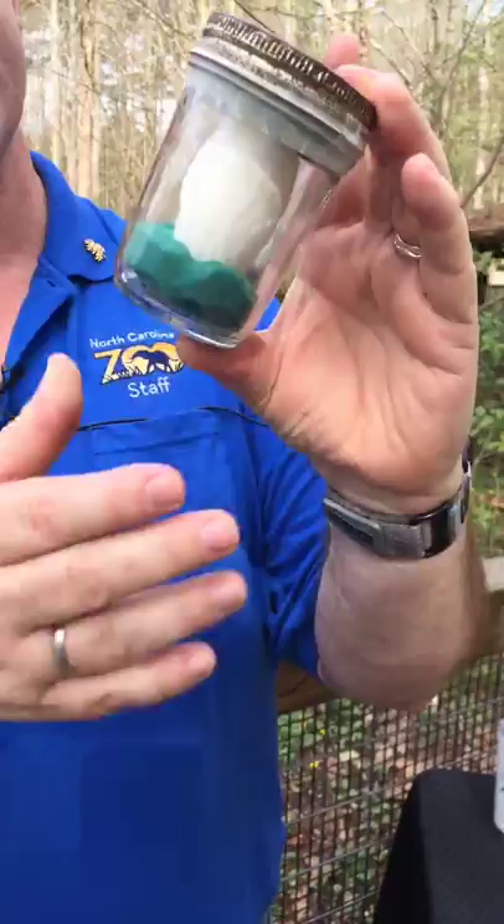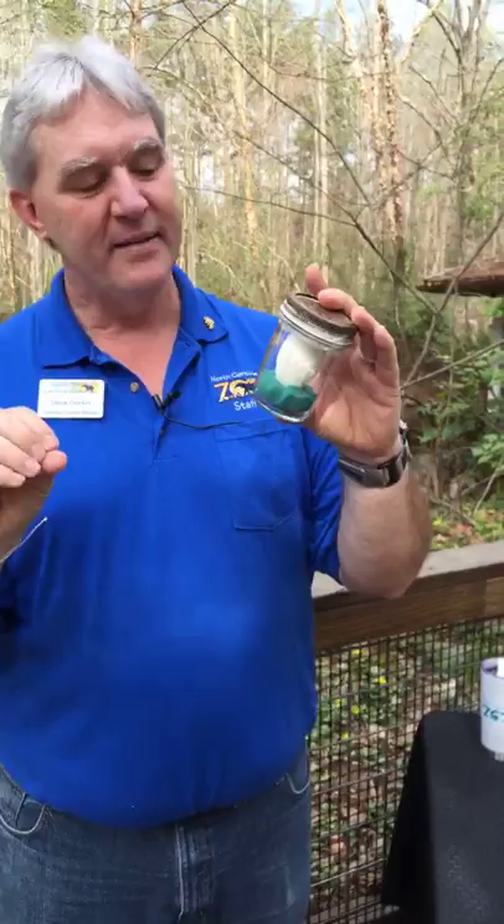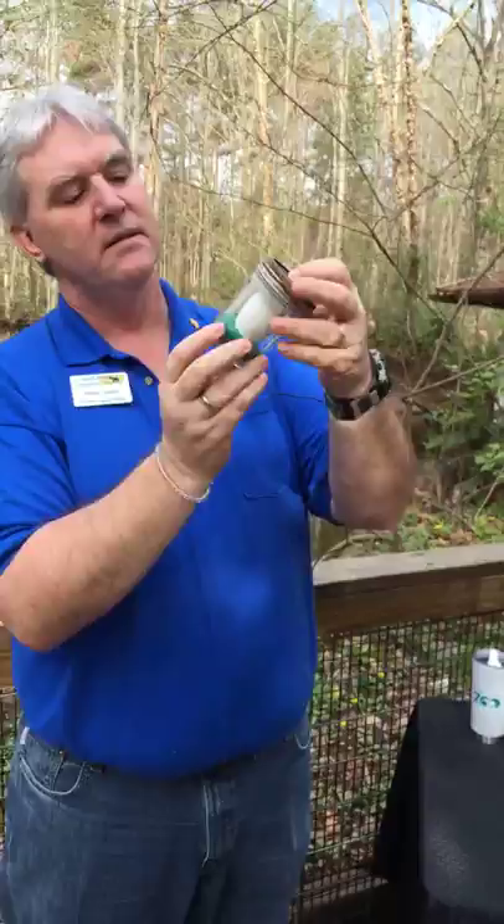This is an alligator egg — how cool is that? It's kind of leathery to the touch, kind of rough, with a little bumpy feel. It's not quite as hard as a chicken egg — it has a little more give to it. But other than that, it kind of looks like a chicken egg, just a little long and skinny. There may be 30 of those in any given nest.